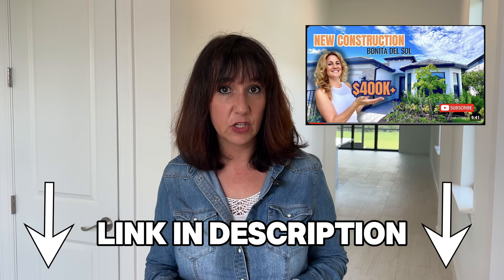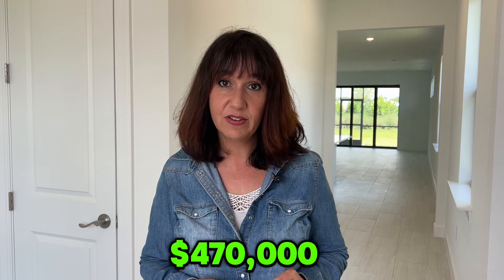The reason we're back at Torino in Naples is not only to update you on this community, but also because a couple of weeks ago we shot a video in Bonita Del Sol by the Pulte Group in Bonita Springs. We spoke about a three-bedroom home you can get in for about four hundred and seventy thousand dollars. Unfortunately there's no model on site at Bonita Del Sol, so we brought you here to get an idea of what the home looks like.